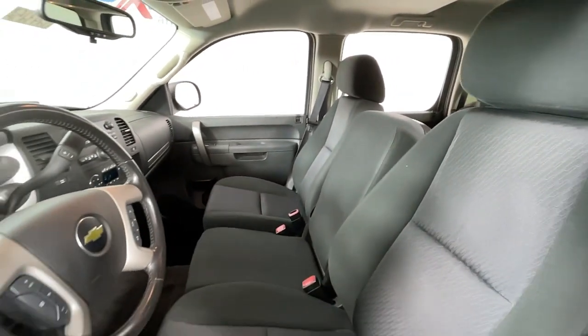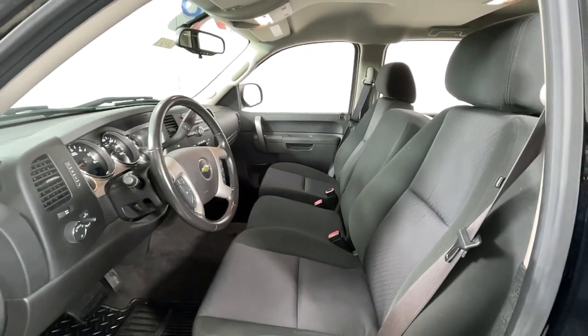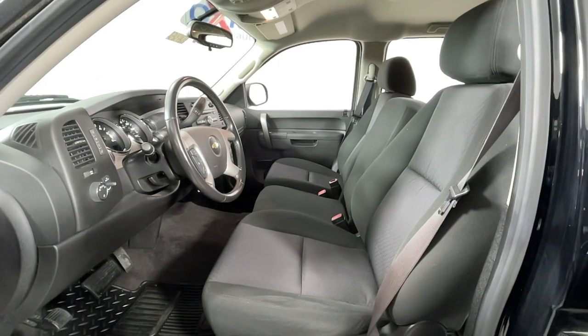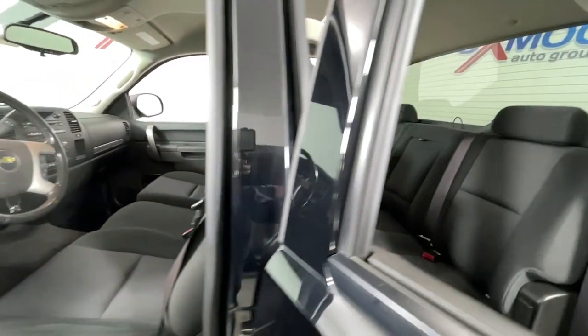These are just some of the great options this vehicle comes with: electronic stability control, trip computer, power windows, power steering. Feel prepared for the challenge in the Silverado 1500. Get behind the wheel for a test drive.